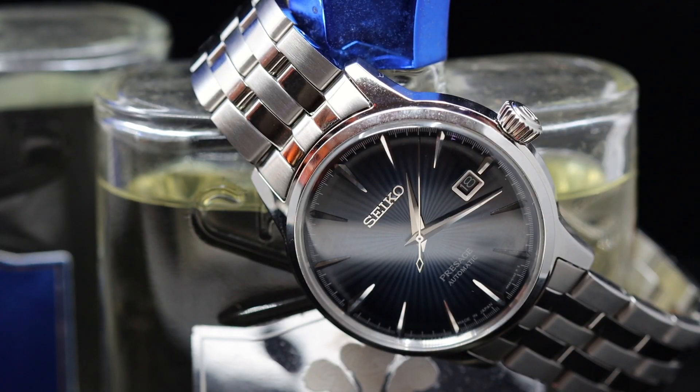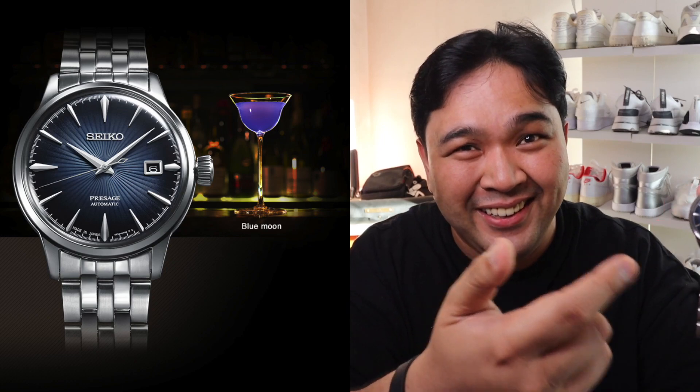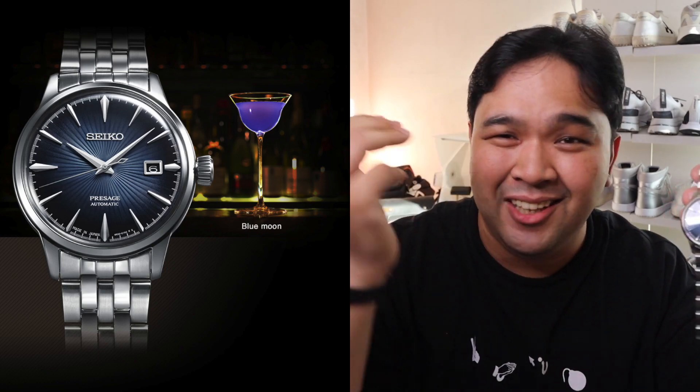That's around 400 to 500 USD here in the Philippines. Now, why is it called the Blue Moon? Apparently it's inspired by the Blue Moon cocktail — I don't drink cocktails anymore so I have no idea what that is, but from pictures it looks like a blue drink, which is probably why the dial is blue.